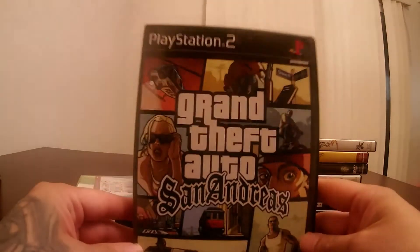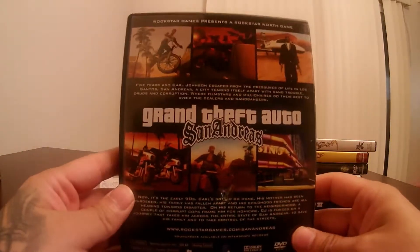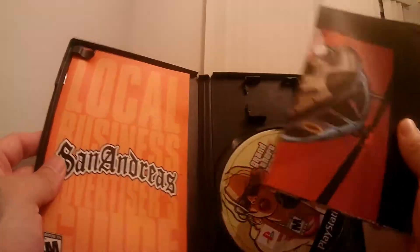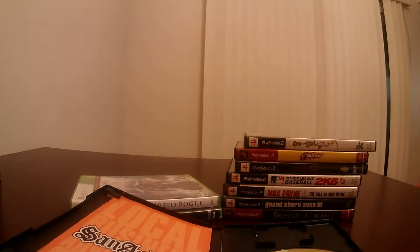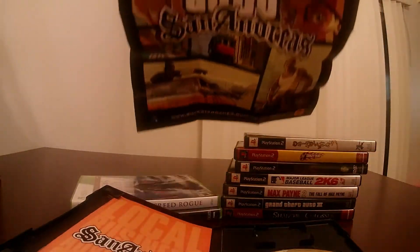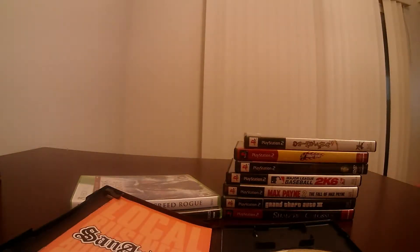I also picked up Grand Theft Auto: San Andreas — a classic, of course. This one also came with the book. Amazing game, no scratches whatsoever. Came with the poster — I've got to put this on my wall; it's the original Grand Theft Auto poster. And on the back you have the map of San Andreas with all the sites and everything. Another amazing pickup.